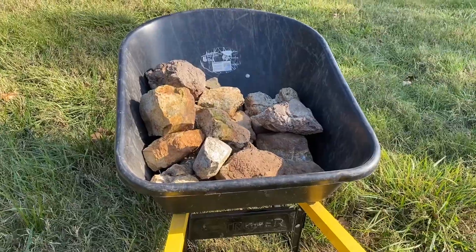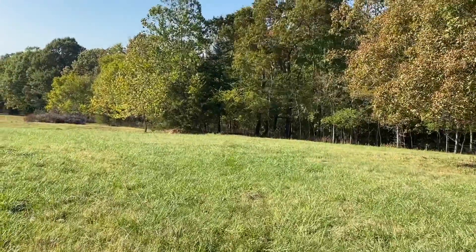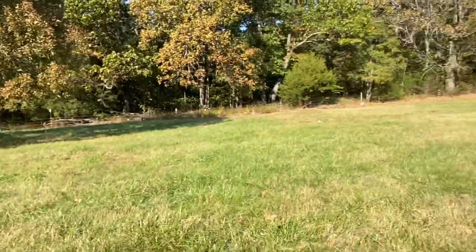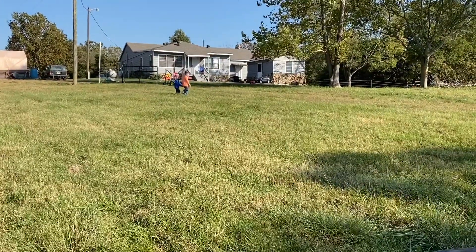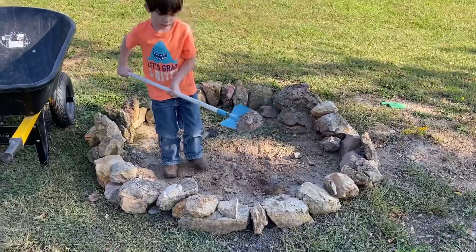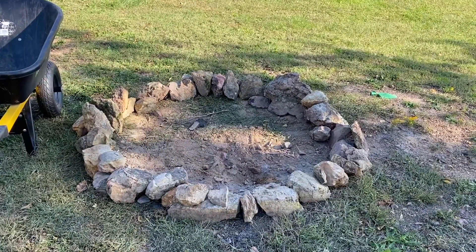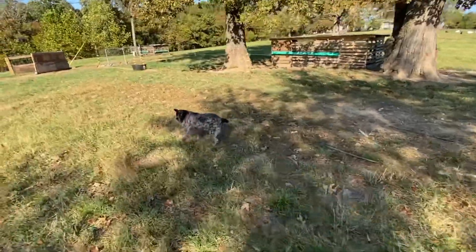We're going to take these rocks, which we got from down at the bottom of that hill line, and wheel them up to our house to make a fire pit. The kids helped me gather the rocks and they're going to help us make one. With the help of the littles, we got our fire pit built. They can't wait to roast some hot dogs in there — the dog can still try it at 14 years old.